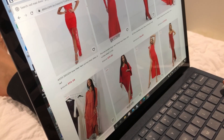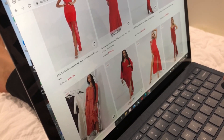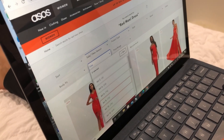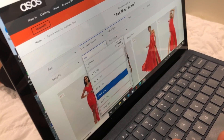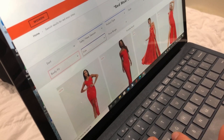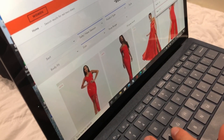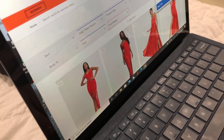I'll leave the style filter alone — I'm not good enough at that. Let's check the size. I select Australian or UK size 8, which is me. Then I select the color Red, and the screen reader confirms the checkbox is checked. Now let's check the price range and see what comes up.